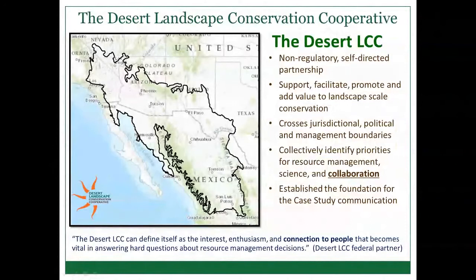While this is not necessarily a Desert LCC effort, it really generated the momentum to get things going, so I'll provide background on the Desert LCC and our priorities. The Desert LCC is a non-regulatory, self-directed partnership directed by a steering committee across the Southwestern US and Northern Mexico, focused across the three hot deserts of North America and the Sky Islands region. It's here to support, facilitate, promote, and add value to landscape-scale conservation across this complicated geography and across jurisdictional and political boundaries.